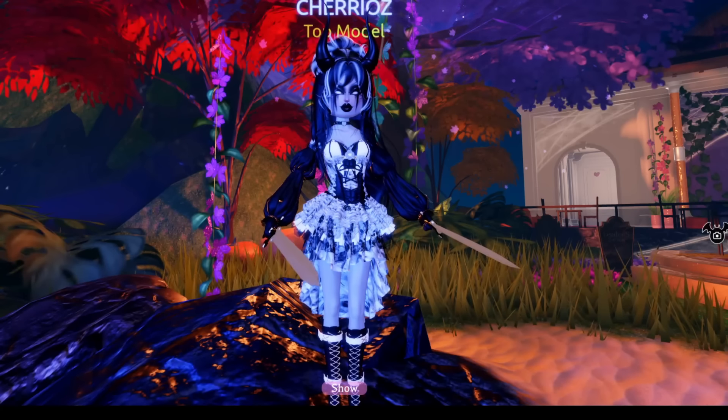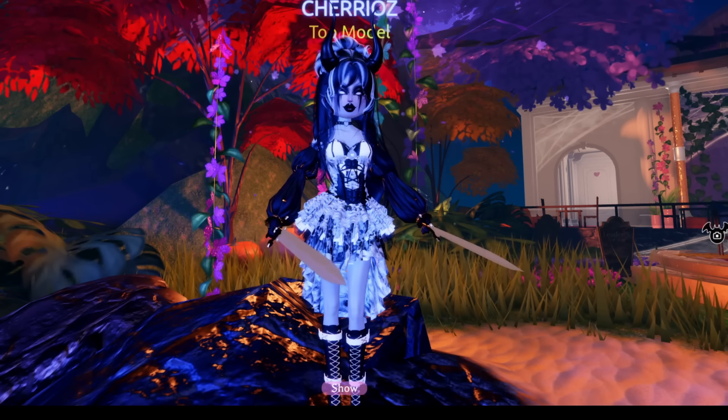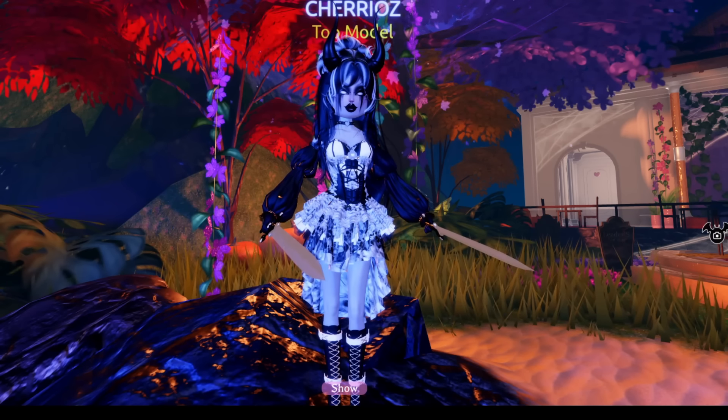Guys, they've done it again. Another update, another wave of deleted items on Dressed Impressed. In today's video, we are going to be going over all the newly removed items in Dressed Impressed.